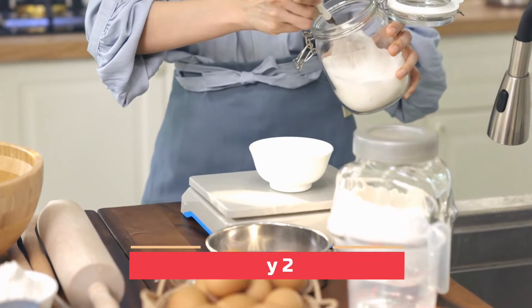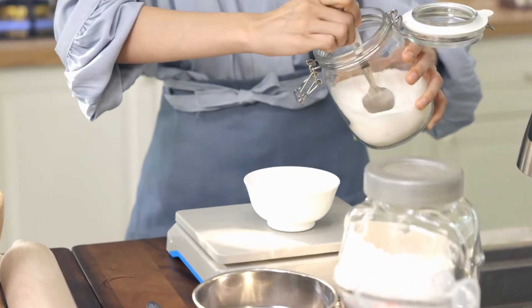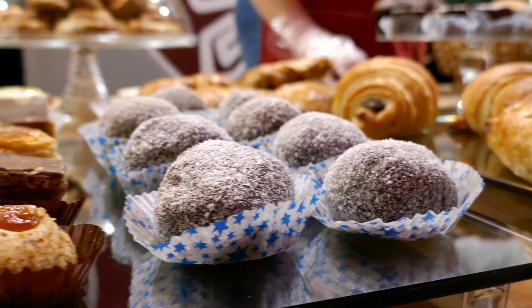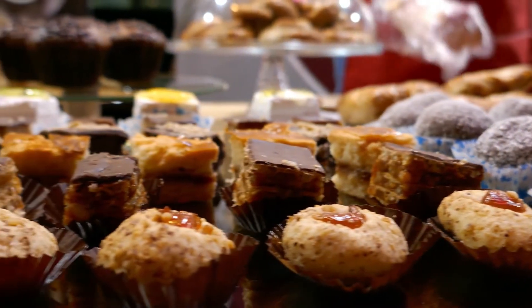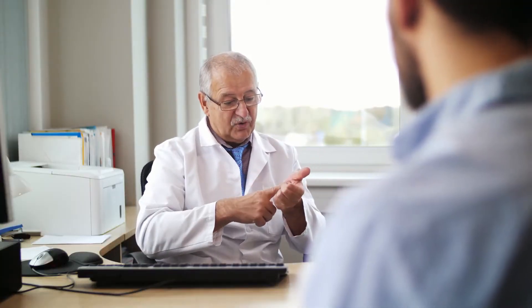On day two of this five-day no sugar challenge, let's tackle something that's obviously loaded with processed sugar: desserts and treats. Things like cakes, sweets, candy, store-bought chocolate, pastries, and cookies are made from processed ingredients full of refined sugar. I'm going to show you a quick and easy healthy treat recipe that you can have instead of any conventional dessert you're used to eating.